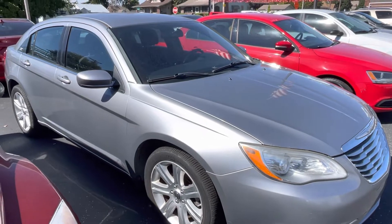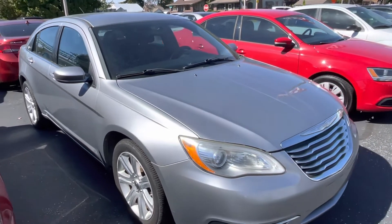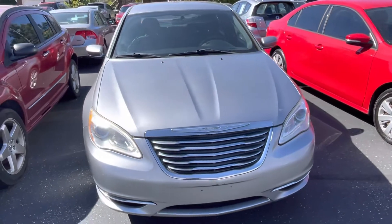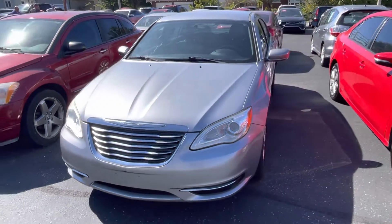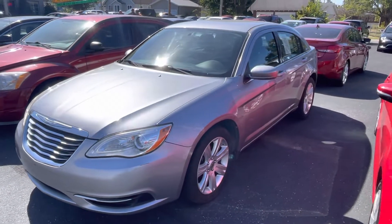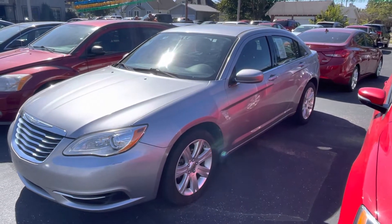Jeffreys has been specializing in selling used for 35-plus years and values the Carfax. He values it so much that he provides free Carfax for every vehicle in our inventory, and you can find that on our website at www.jeffreysautoexchange.com.